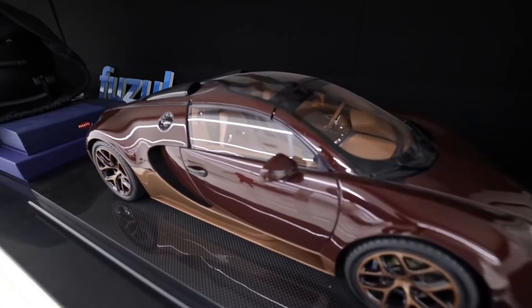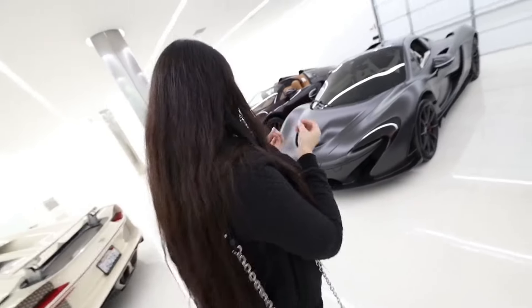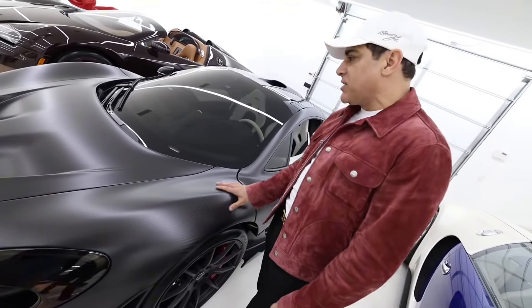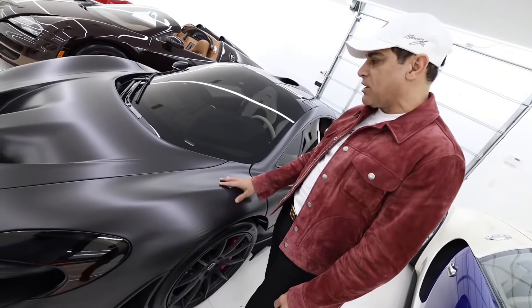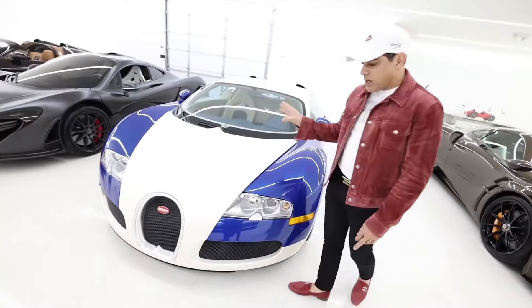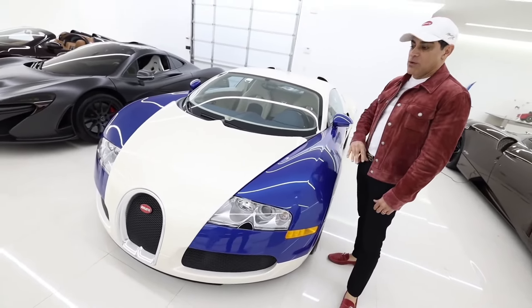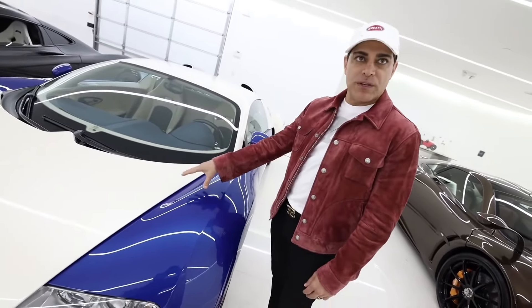There's a mini version of the P1 right over here. What color is it? This is really like Batman-style — McLaren made this only in this finish. It's exposed carbon fiber body in satin finish. This is one of my favorites — it's a one-of-two. I bought it from the original owner who specced it in this color, so it's the only Bugatti Veyron in this color out of 270 made.